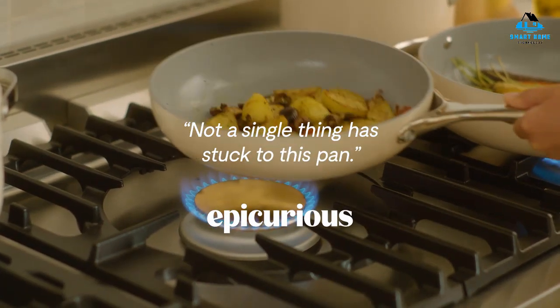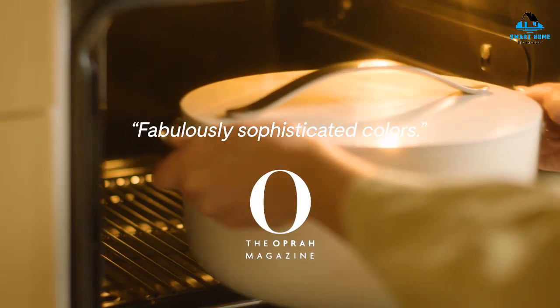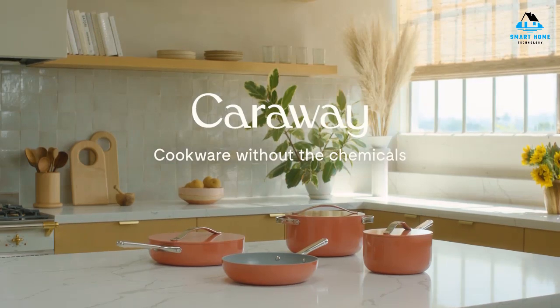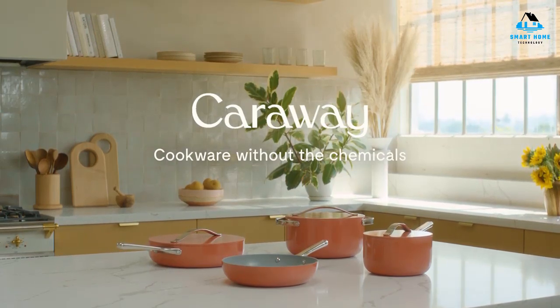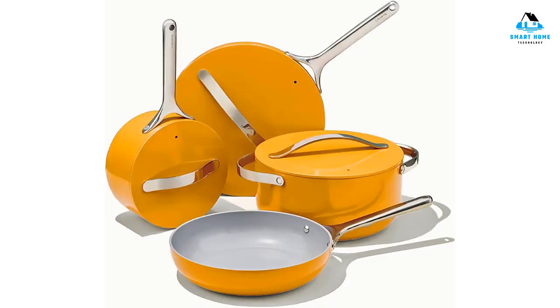Reasons to buy: retains heat well, includes pan rack and lid holder, and comes in an array of beautiful colors. Reasons to avoid: hand wash only, on the pricier side, and stainless steel handles get hot.